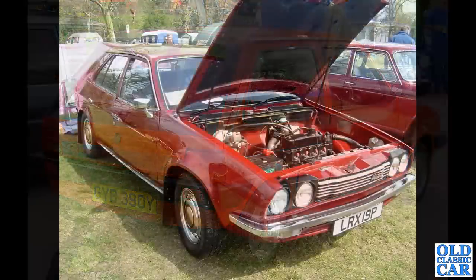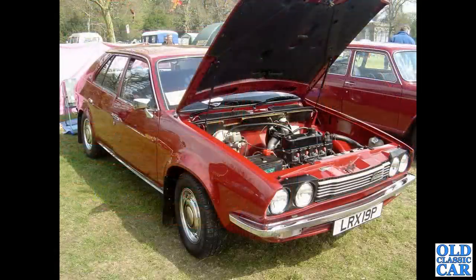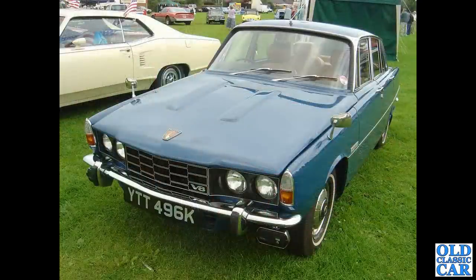Next up a fairly early Austin Princess, LRX 19P, so that would be 1975–76. And the '72 Rover P6 — the three-and-a-half-litre V8 car with the later grille compared to the earlier cars.